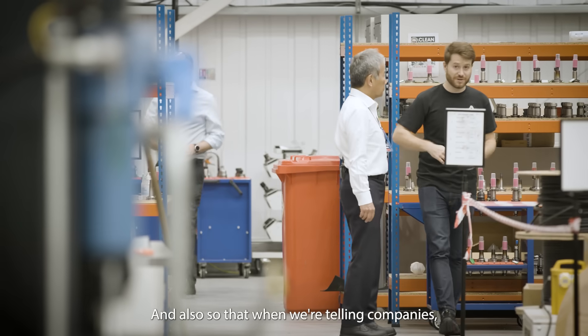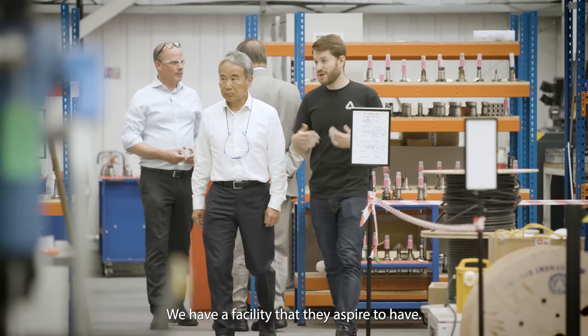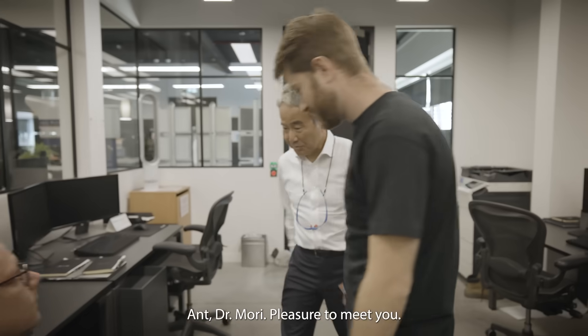And also so that when we're telling companies they should use our CAD CAM software, we have a facility that they aspire to have. Dr. Mori, this is Anthony.